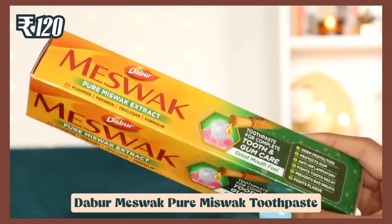I also want to talk about my favorite toothpaste — the Meswak pure meswak extract toothpaste. It has zero percent fluoride, no parabens, no triclosan. It tastes amazing, like variali — very refreshing. Unlike regular Colgate, it doesn't leave a strong minty aftertaste that makes you wait before eating. With this one you can eat immediately after brushing and it still feels fresh.